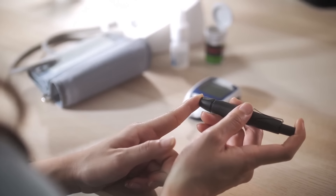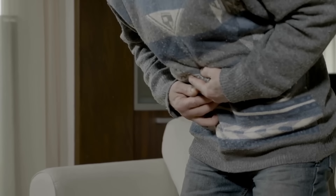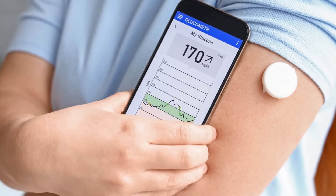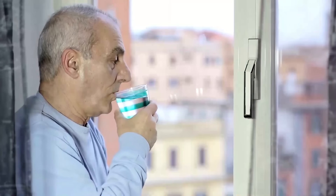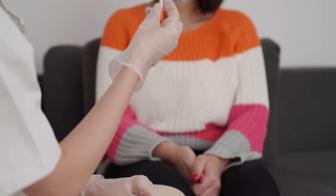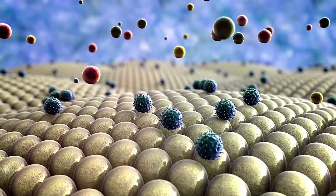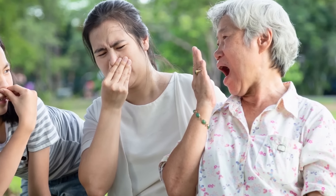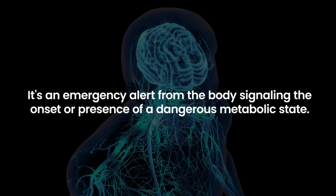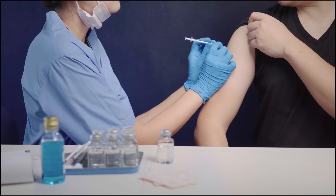For someone with diabetes, especially type 1 diabetes, the presence of fruity breath is a red flag for diabetic ketoacidosis, DKA. DKA is a serious and potentially life-threatening condition characterized by an extreme rise in blood sugar levels accompanied by a significant buildup of ketones in the blood. If not treated promptly, DKA can lead to dehydration, brain swelling, coma, or even death. The underlying causes can be varied — missed insulin doses, an illness or infection, or other factors causing metabolic imbalance. In essence, the fruity odor on one's breath is an emergency alert signaling the onset or presence of a dangerous metabolic state.